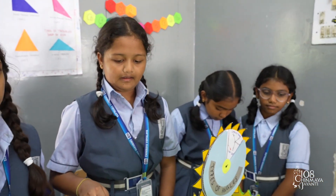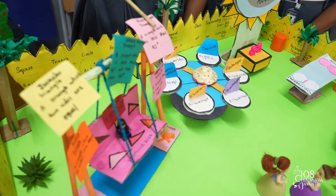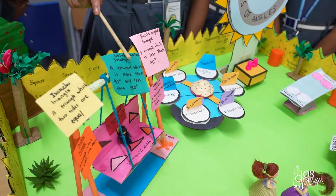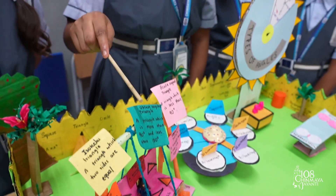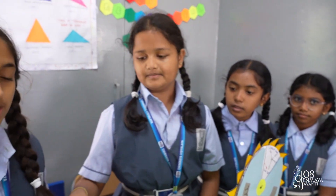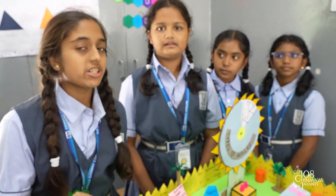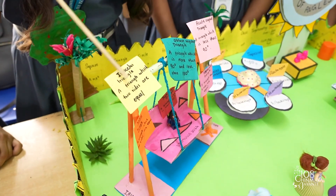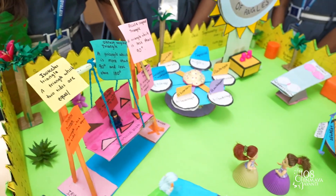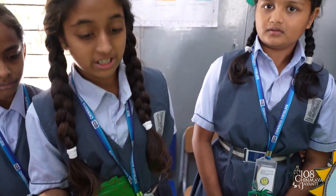Let's look at three types of triangles. An acute angle triangle has all angles measuring less than 90 degrees. An obtuse angle triangle has one angle measuring more than 90 degrees. A right angle triangle has one angle that exactly measures 90 degrees. An isosceles triangle has at least two sides equal. An equilateral triangle has all three sides equal. A scalene triangle has no sides equal.